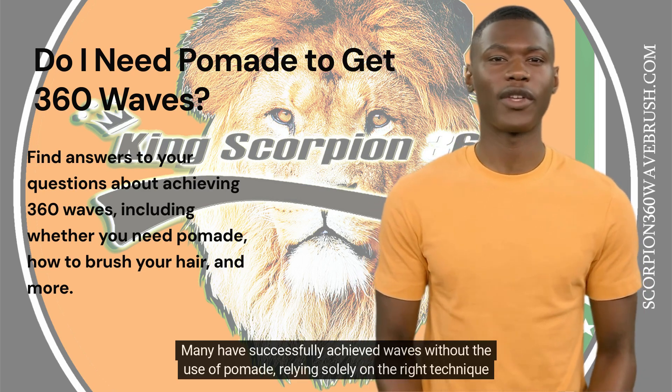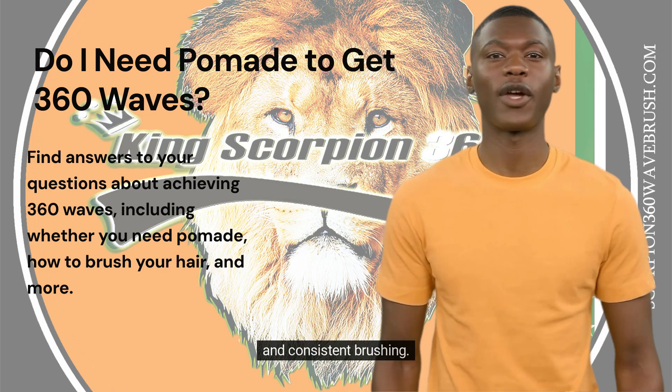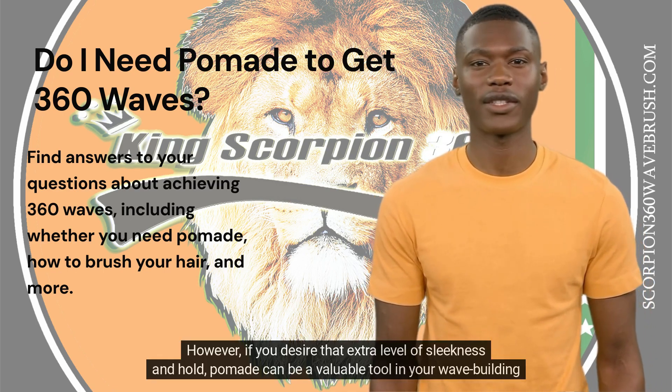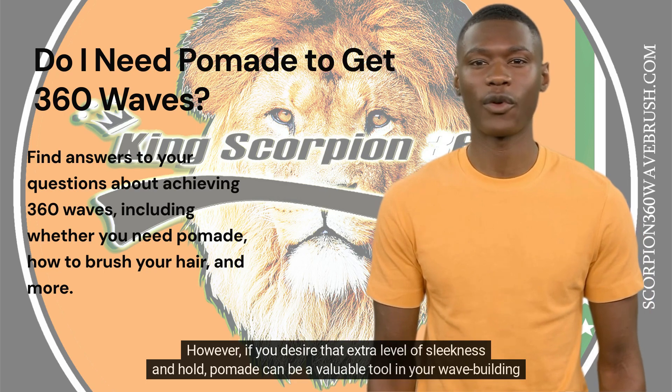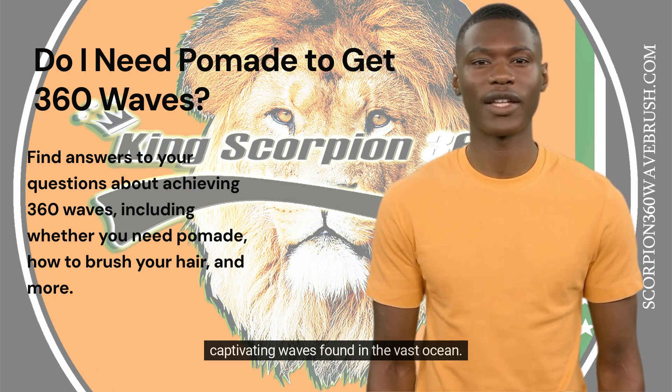Many have successfully achieved waves without the use of pomade, relying solely on the right technique and consistent brushing. However, if you desire that extra level of sleekness and hold, pomade can be a valuable tool in your wave-building arsenal. This hairstyle involves creating a wave pattern that elegantly flows around the head, reminiscent of the captivating waves found in the vast ocean.